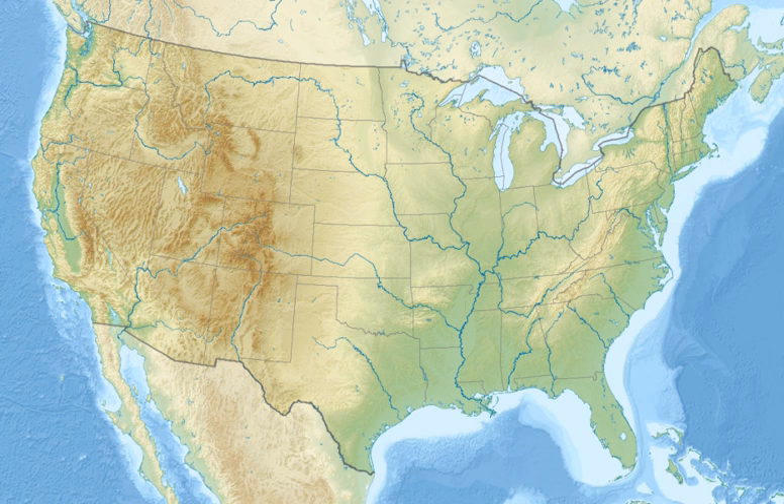The Oregon Dunes National Recreation Area is located on the Oregon coast, stretching approximately 40 miles north from the Coos River in North Bend to the Siuslaw River in Florence. The Oregon Dunes National Recreation Area is part of Siuslaw National Forest and is administered by the United States Forest Service.